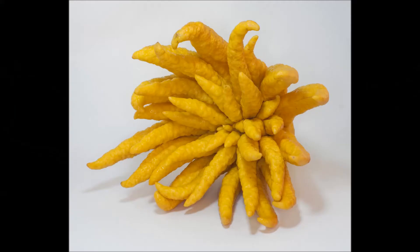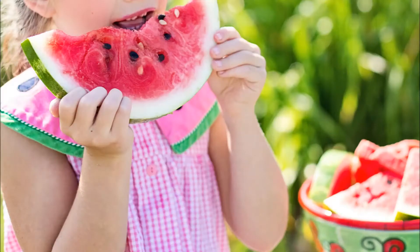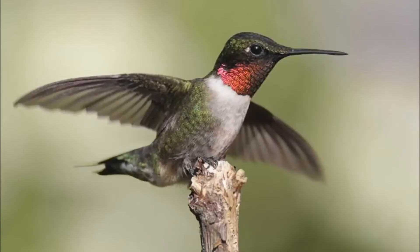Think about it like this: if you were offered an exotic fruit that you've never seen or tasted before, or a watermelon, you'd probably go for the watermelon because it's familiar to you. Just keep it simple — stick with what the animals know if you want to attract them to your yard.